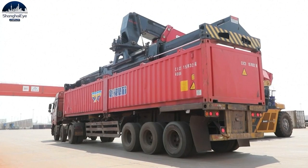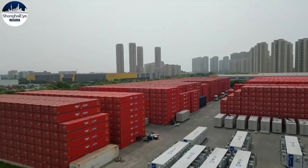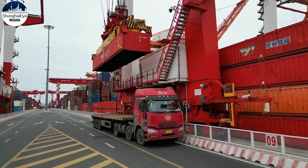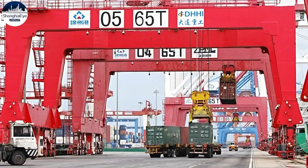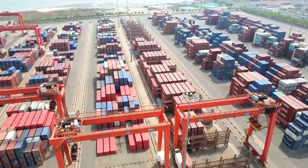This will make multimodal transport more economical. The container also comes equipped with China's domestically produced Baidu navigation system, so every step of the journey can be monitored. The half-height containers are currently being used in about two dozen seaports across the country.